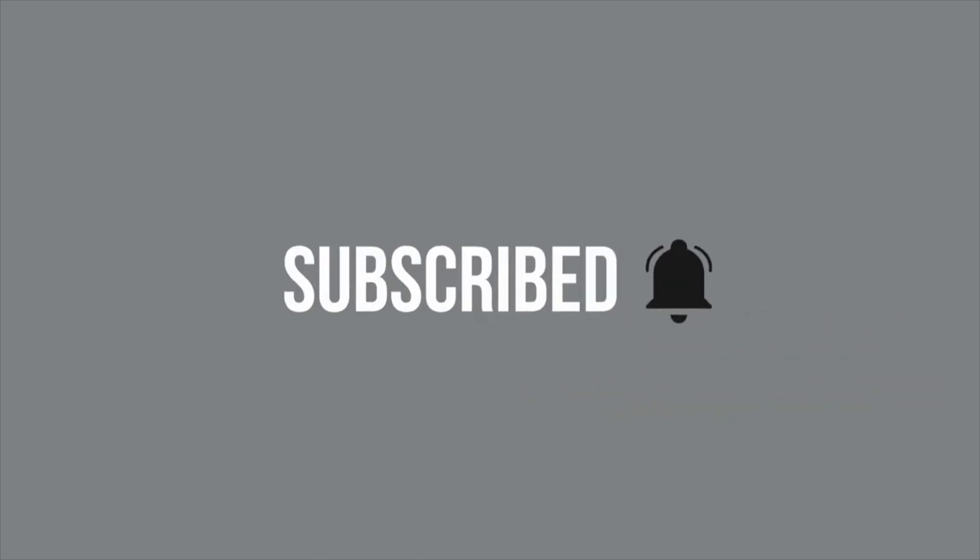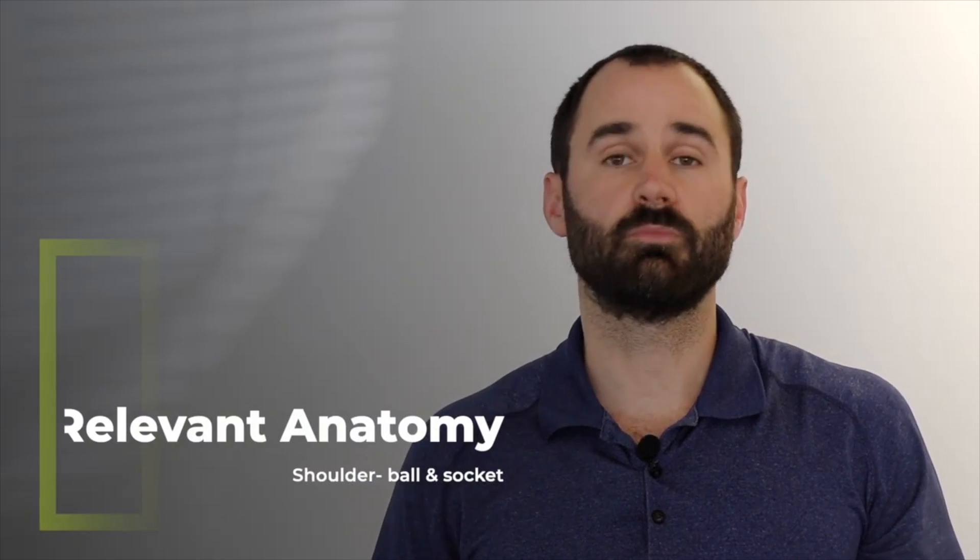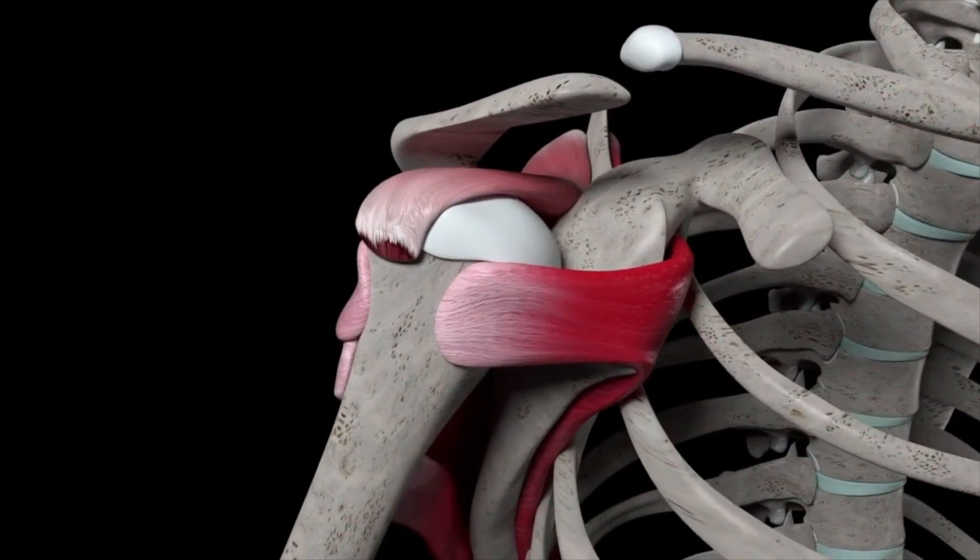Frozen shoulder affects our shoulder joint, which is a ball and socket joint comprised of the humeral head and the glenoid cavity of the scapula, as well as capsules, ligaments, muscles, and tendons.